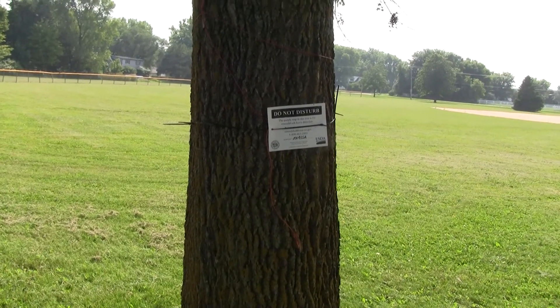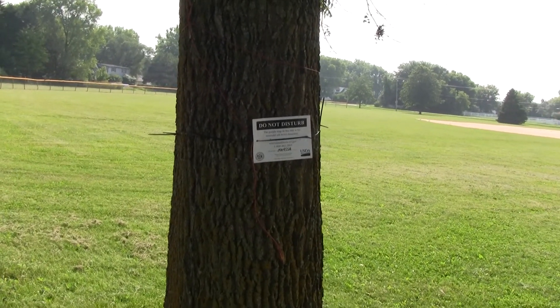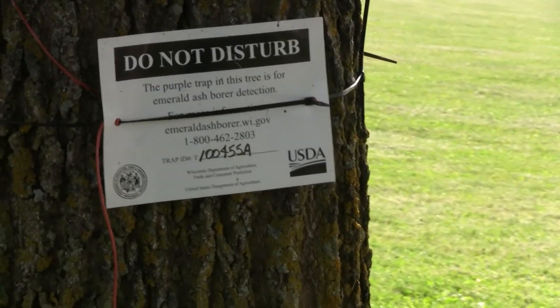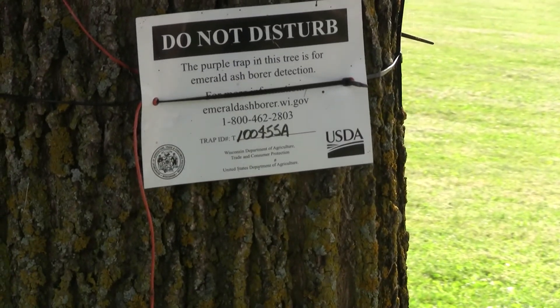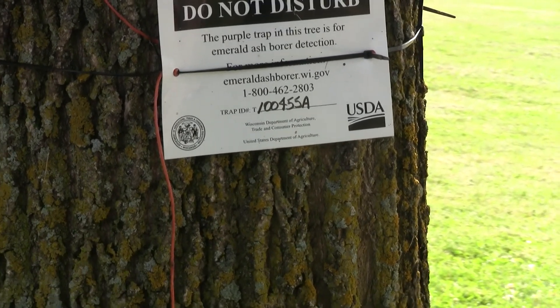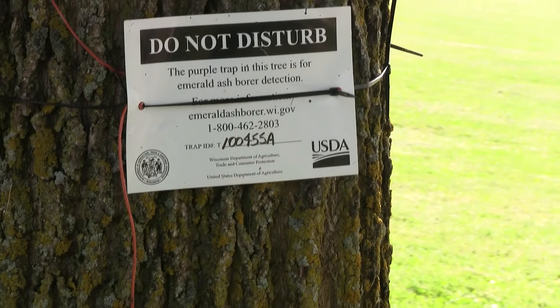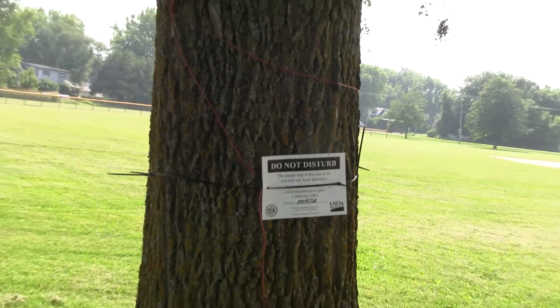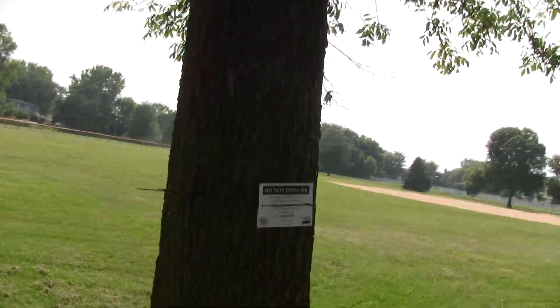This is a green ash tree about two miles from my house. I just came across this and saw the sign — I can't figure out what they're doing there. They have some traps out to watch for the emerald ash borer here, so it's not yet been detected in our county, but looks like they're actively surveilling for it.